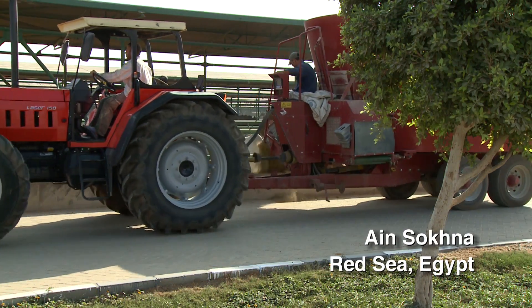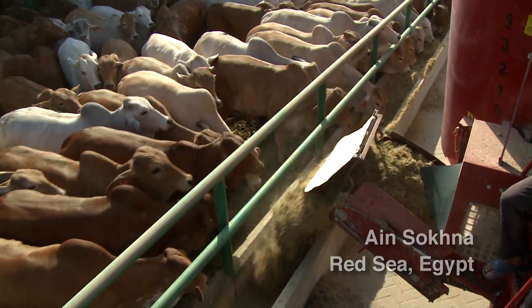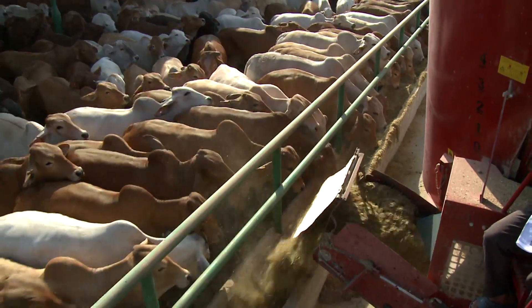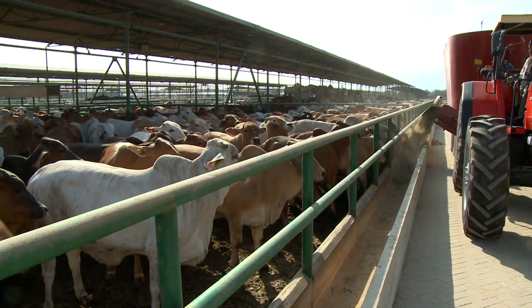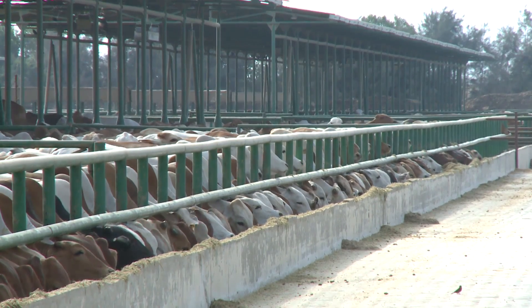Once banned due to poor animal welfare standards in Egyptian abattoirs, the Australian trade resumed in 2010 following the opening of a state-of-the-art facility that guarantees the well-being and humane treatment of Australian cattle.